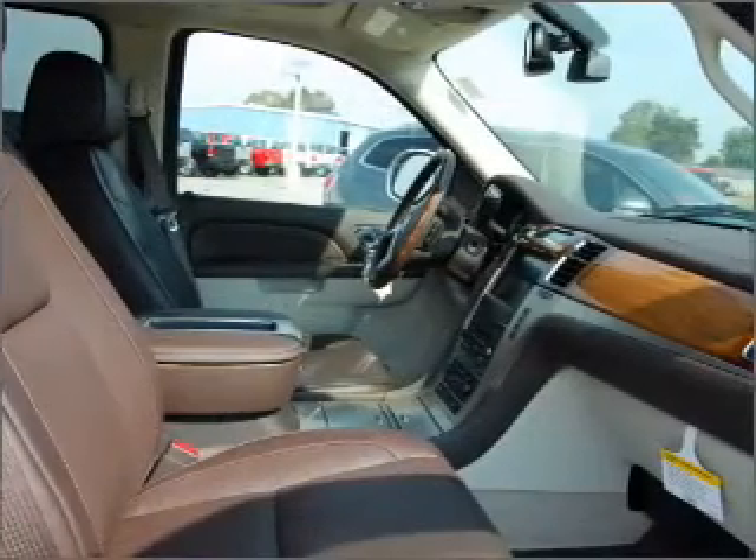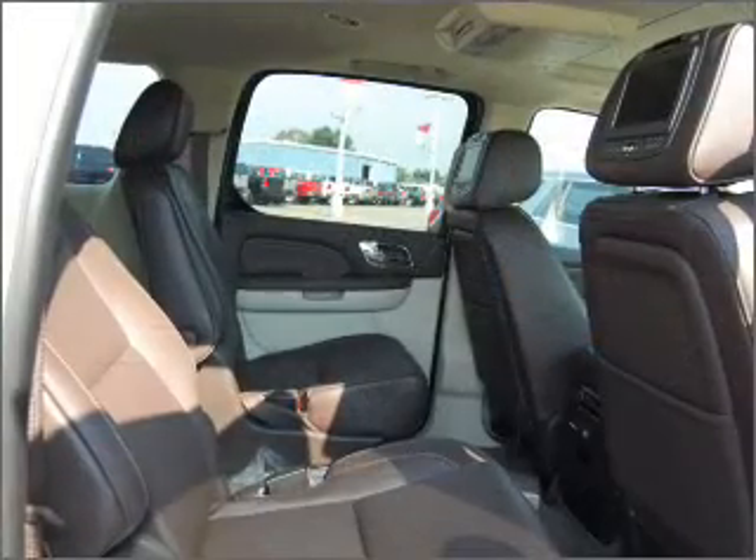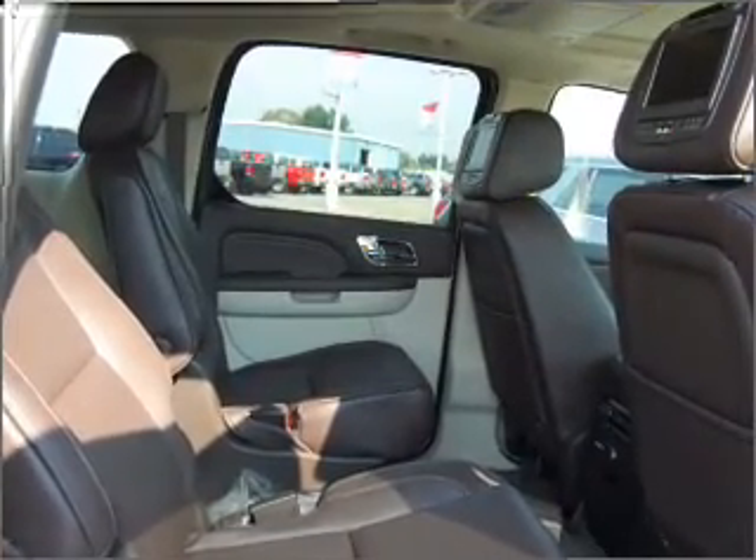Navigation included to help you get to your destination with ease. Premium wheels give a more luxurious look. Treat yourself to a premium sound system. Brake safely with the anti-lock braking system.